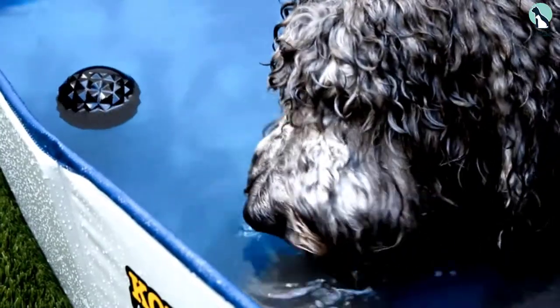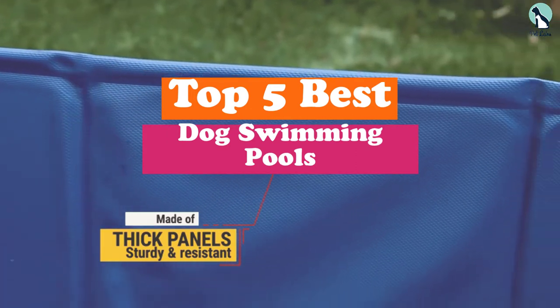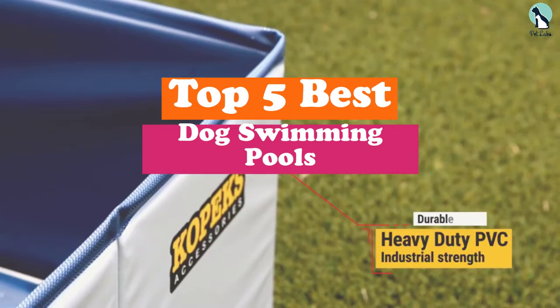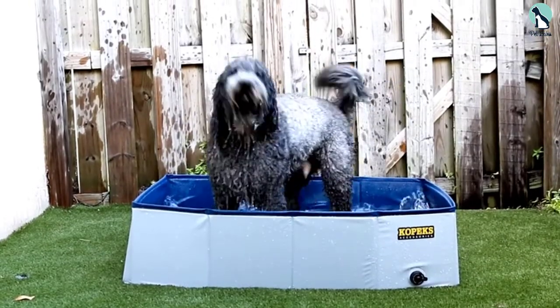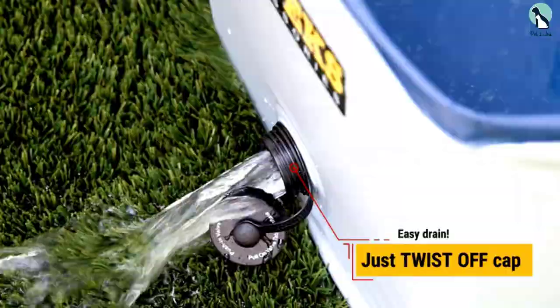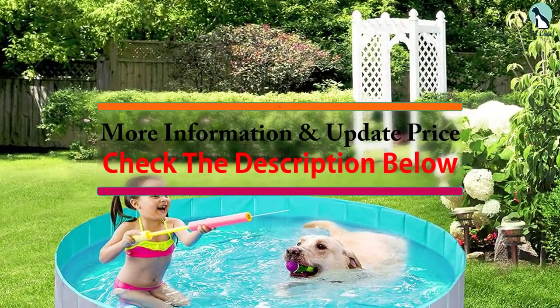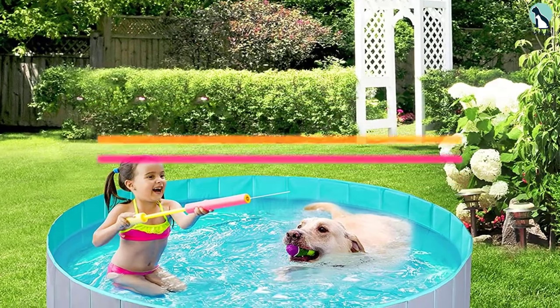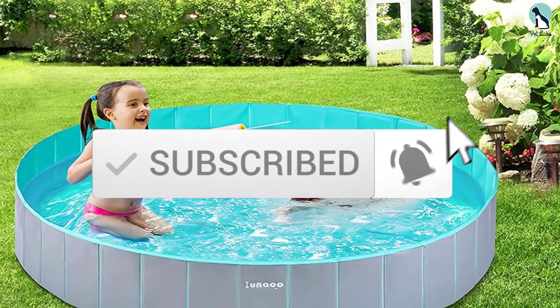Hey guys, in this video we're going to be checking out the top 5 best dog swimming pools available on the market for their true quality. I made this list based on my personal opinion and hours of research, and have listed them based on popularity, quality, price, durability, user opinions, and more. If you want to see more information and the updated price, you can check out the description below, and also make sure to subscribe for more reviews. Okay, so let's get started with the video.